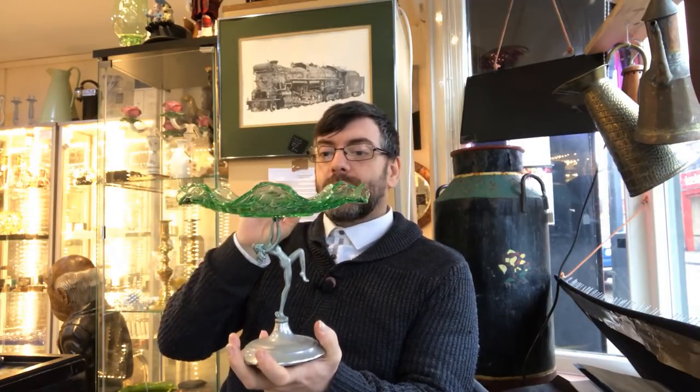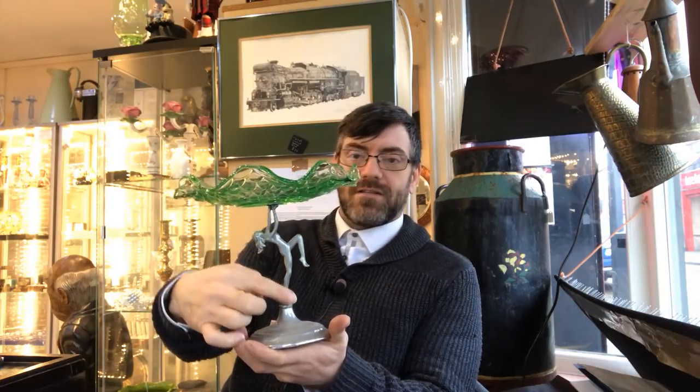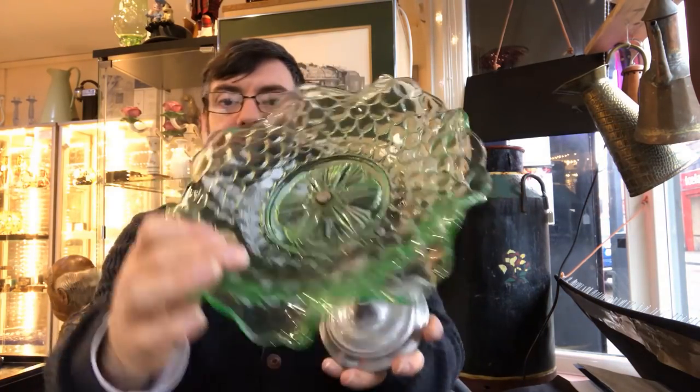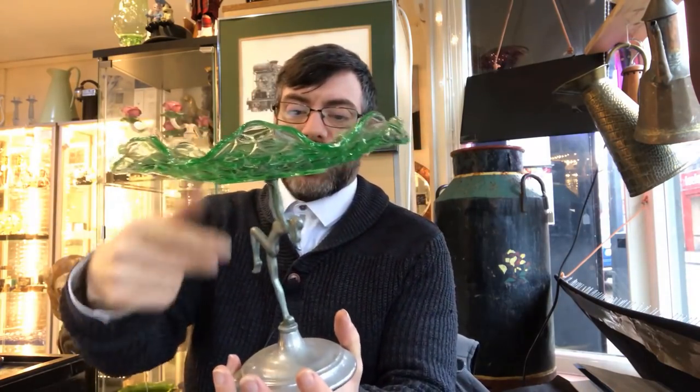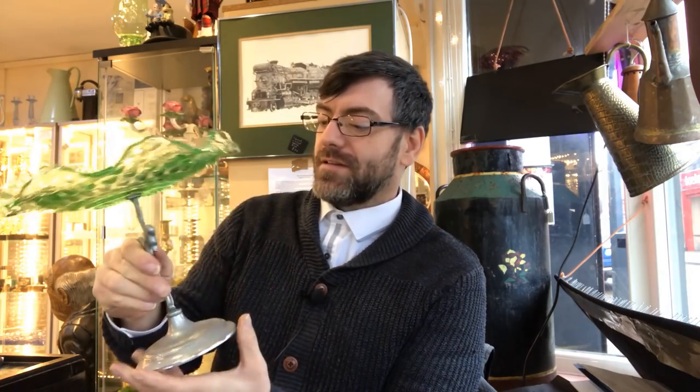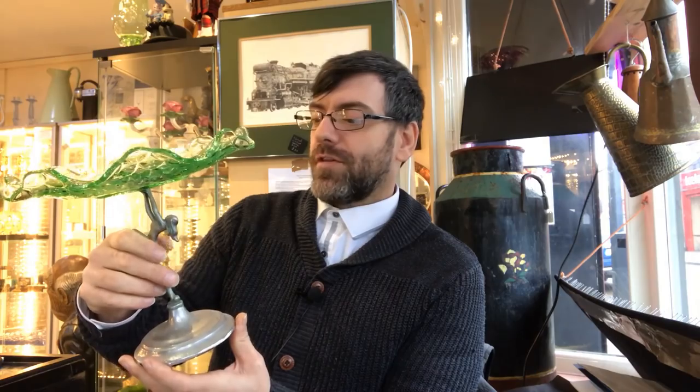I'm going to start off with the run of the mill and keep my star lots for the end. Even so, this is still a really nice piece. I haven't tested whether this is uranium glass - to do that I just put a bit of ultraviolet black light on it and it may glow. But this piece is beautiful - it's 1920s to 1930s. You've got this art deco lady holding up the comport or tatsa, original 1920s-30s glass with a chrome base. I paid a fiver. Art deco period pieces always sell well and anything with these nude ladies really does sell well.